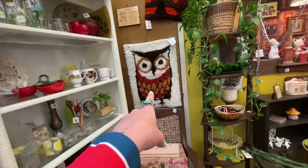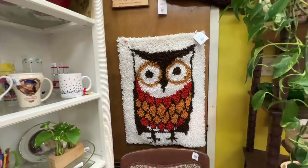Who remembers when I found this exact same latch hook rug wall hanging in the Tri-Cities area on that road trip? That was such a fun trip. I'll link that in the description below in case you've missed it.